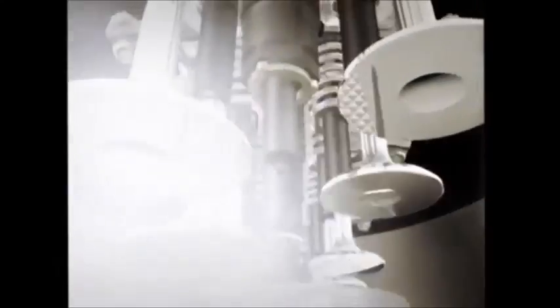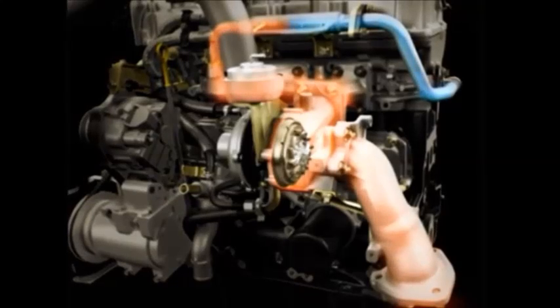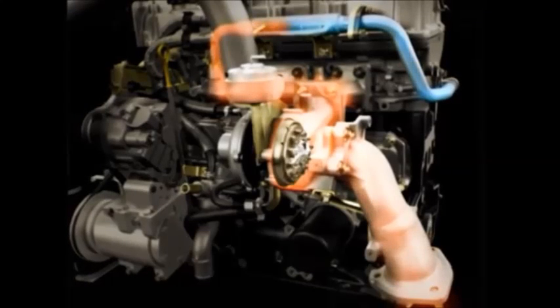direct injection improves combustion and fuel economy whilst reducing engine knock, vibration and emissions. Another advanced feature of our diesel engines is the variable geometry turbocharger.